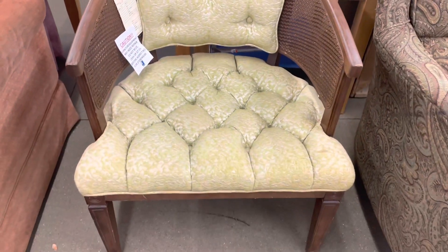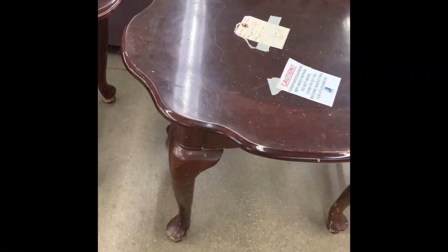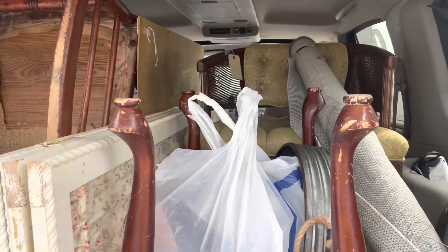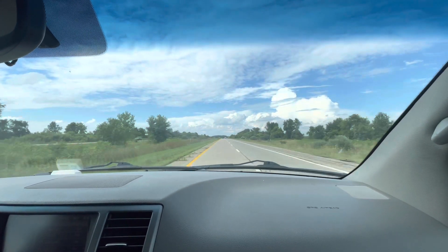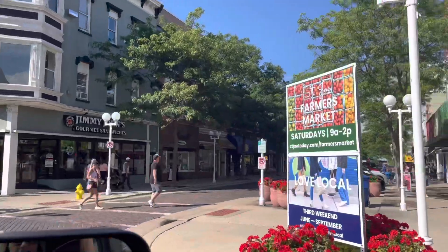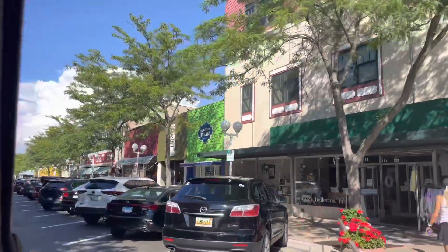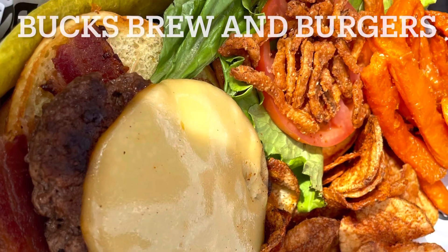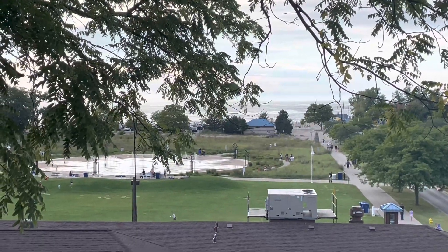I found a lot more than three things, but I'll show some of those in some upcoming videos. After a day of thrifting and antiquing, we headed up for dinner at one of our favorite little small towns along the lake — St. Joe, Michigan. This town always makes me feel like I'm on vacation, even though it's only about an hour and ten minutes from home.